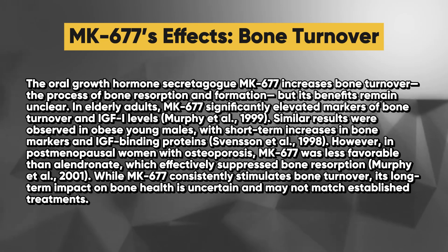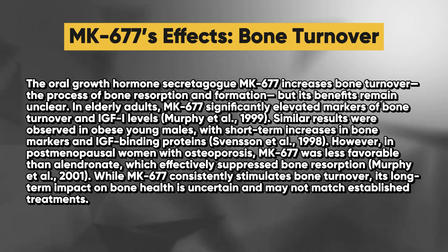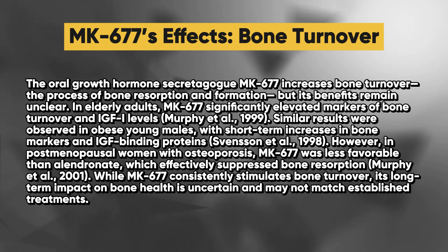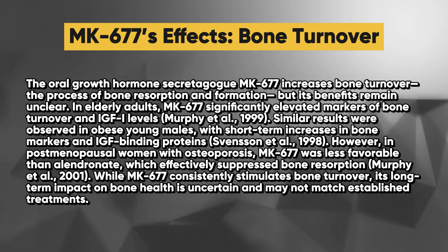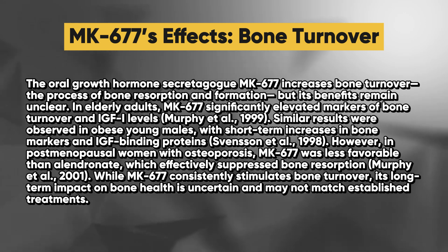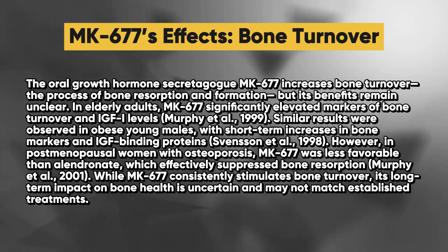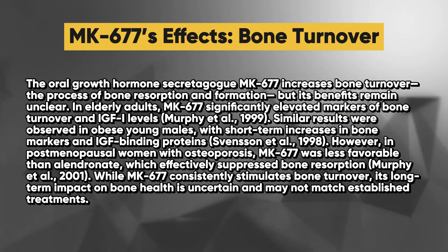What about MK677's impact on bone turnover and bone mineral density? The oral growth hormone secretagogue MK677 increases bone turnover — the process of bone resorption and formation — but its benefits remain unclear. In elderly adults, MK677 significantly elevated markers of bone turnover and IGF-1 levels, and similar results were observed in obese young males. However, in post-menopausal women with osteoporosis, MK677 was less favorable than alendronate, which effectively suppressed bone resorption. While MK677 consistently stimulates bone turnover, its long-term impact on bone health is uncertain and may not match established treatments.